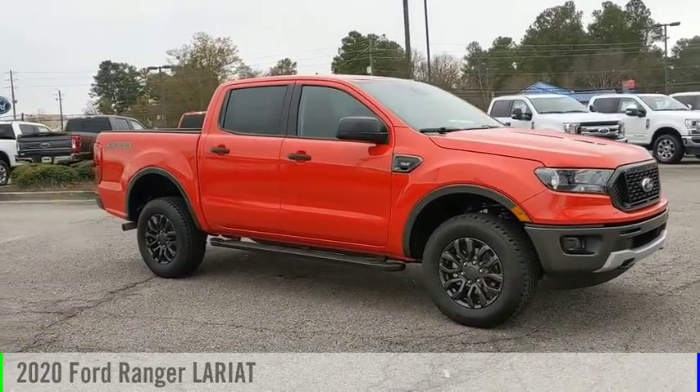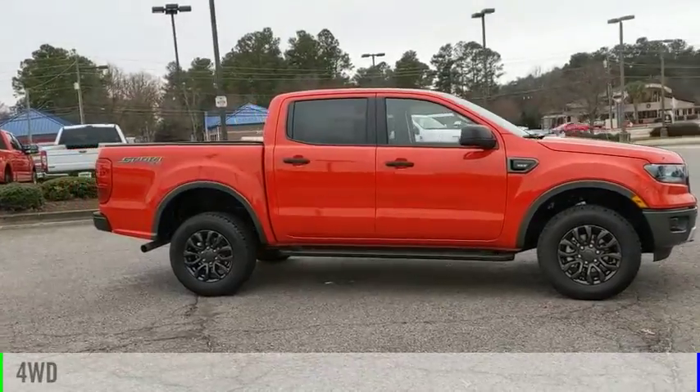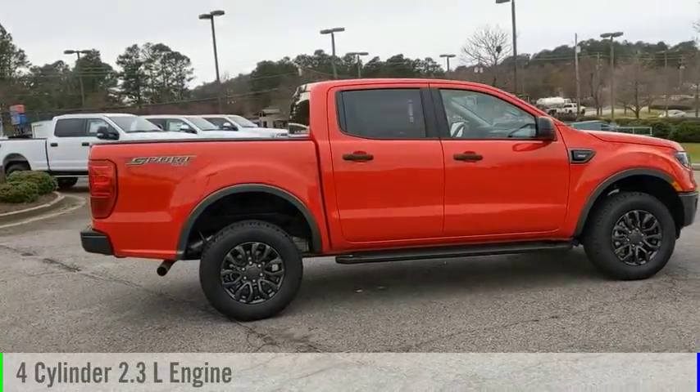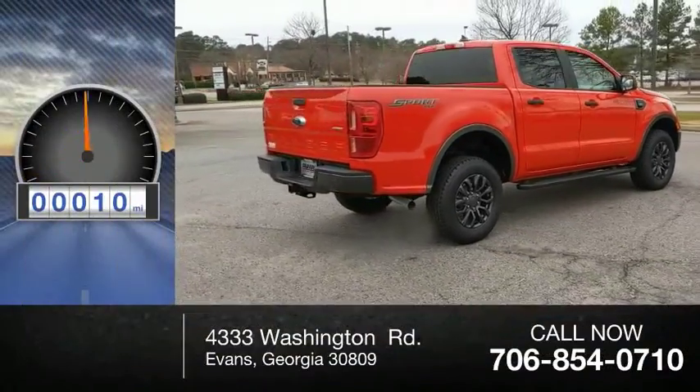Take a ride in the 2020 Ranger. This vehicle is powered by a four-wheel drive, four-cylinder, 2.3-liter engine and comes with an automatic transmission. This vehicle has less than 100 miles.